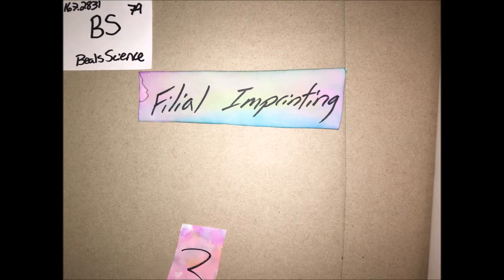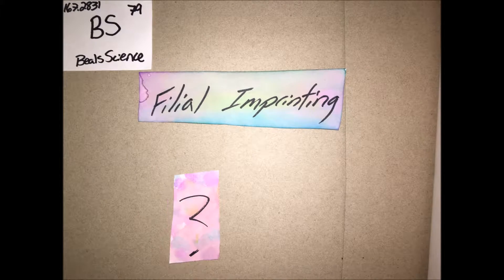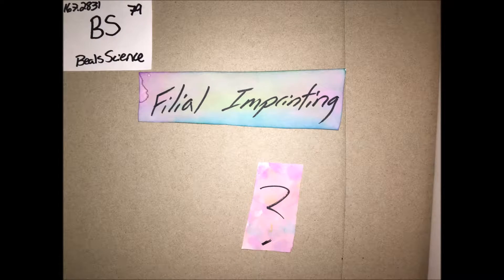Filial imprinting is one of the best forms of imprinting that we know today, and it is when the hatchling obtains many behavioral characteristics from the parent after it starts following it around.